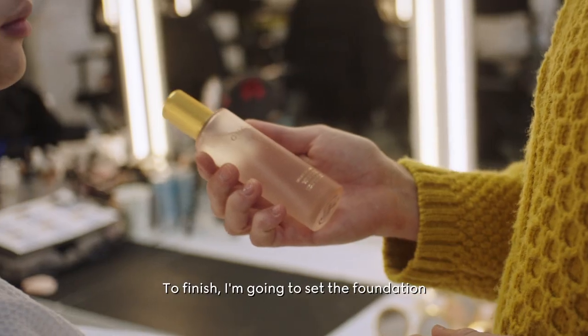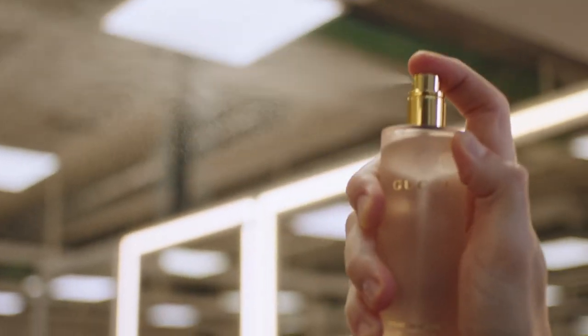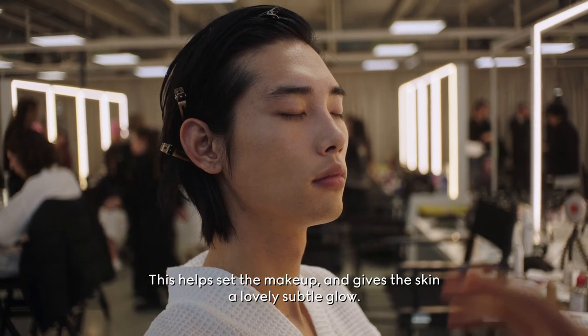To finish I'm going to set the foundation with the Broom de Boutte. This helps set the makeup and gives the skin a lovely subtle glow.